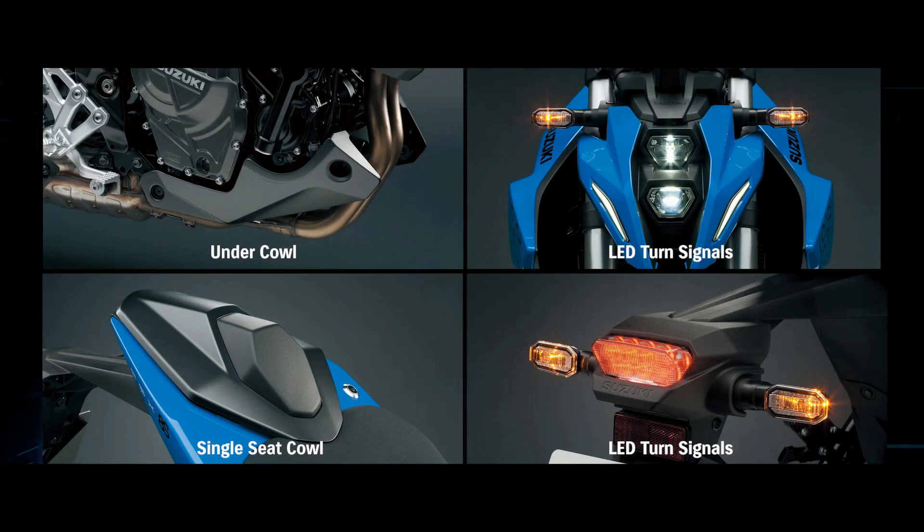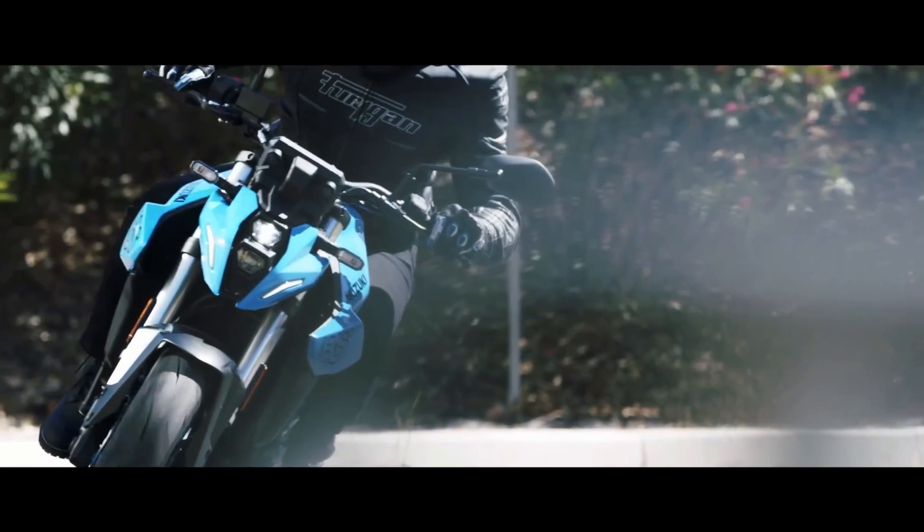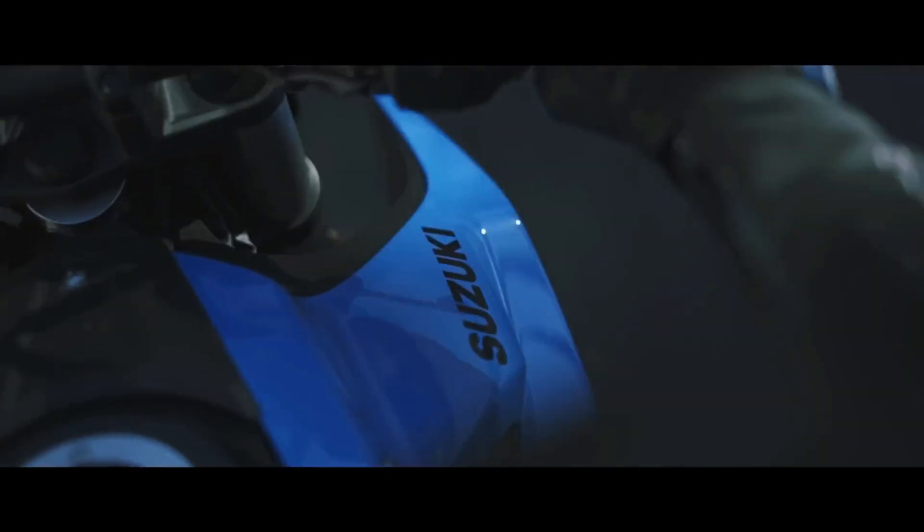So if you're a thrill seeker who craves the excitement of high-speed rides and wants to experience the pure joy of motorcycling, the GSX-S 800 is a worthy contender. With its aggressive looks, exhilarating performance, and advanced features, it will undoubtedly ignite your passion for riding.